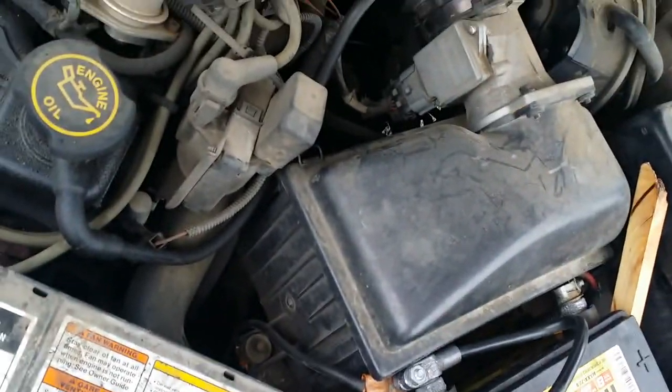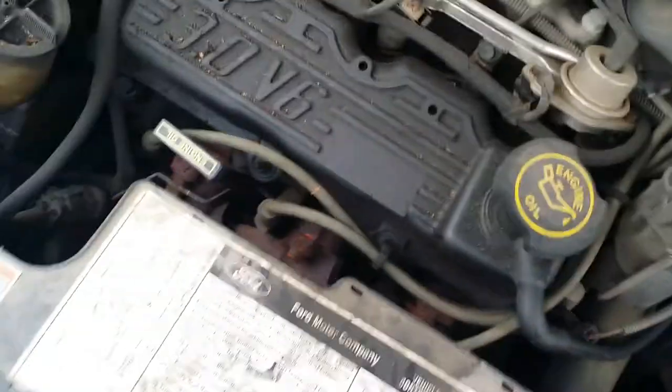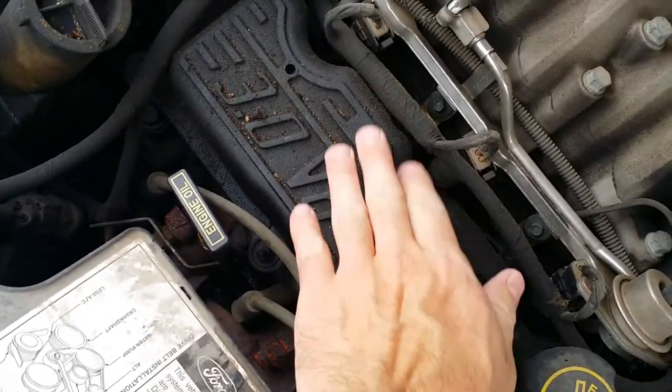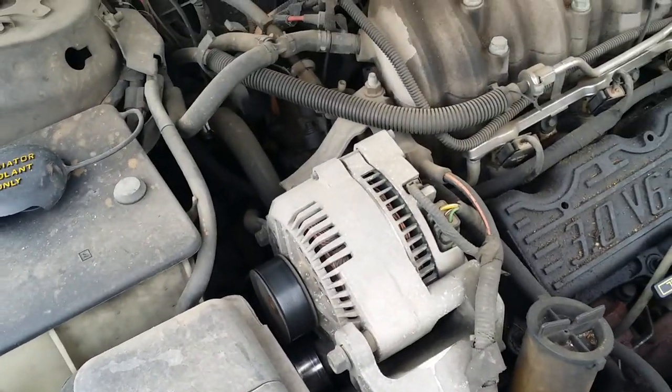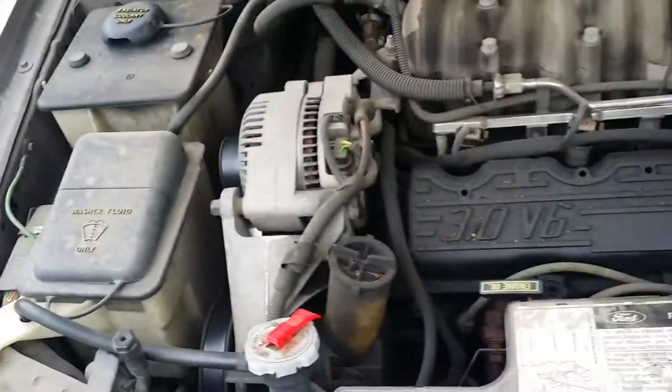I forgot whether or not I replaced the filter with a K&N filter. Cold engine — about to start it up for you. The belts are good. I don't remember if I replaced this alternator or not — I don't think I have.